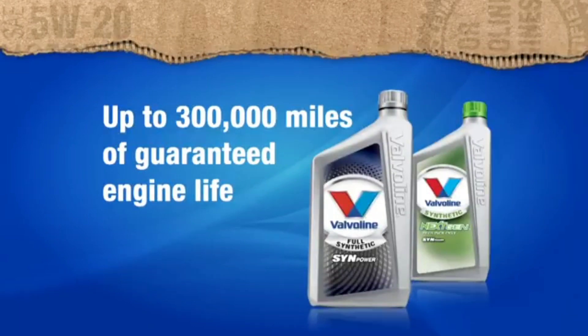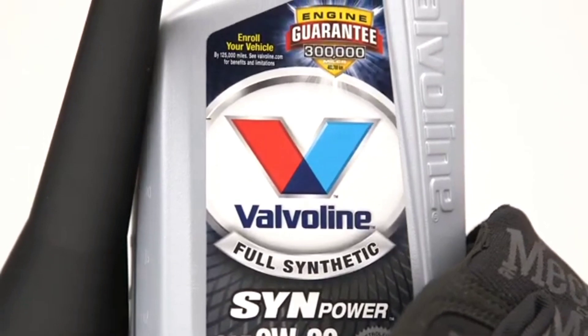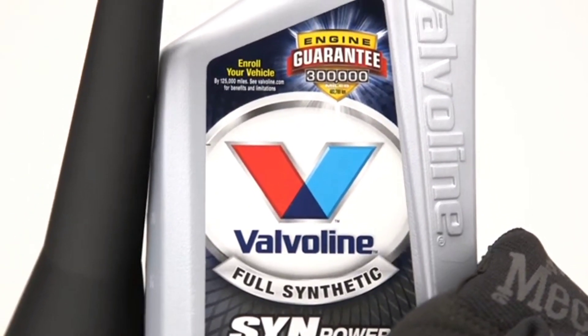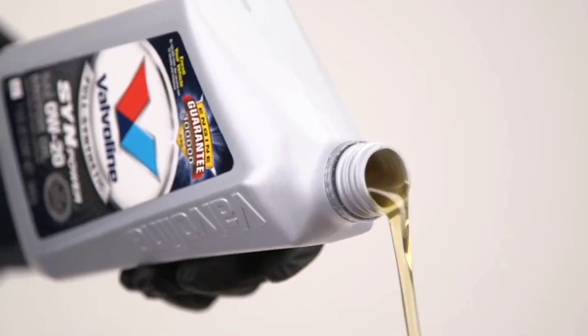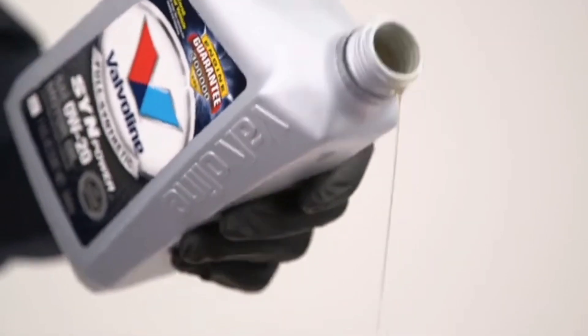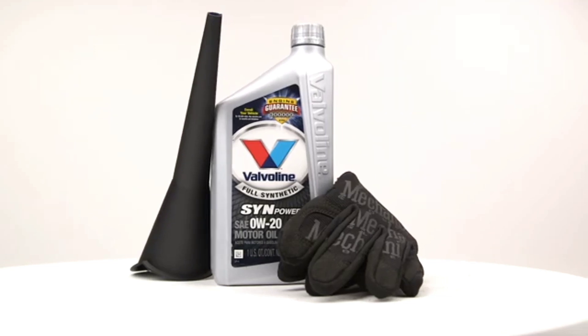However, while it competes favorably with other synthetic oils in terms of performance, some users may find its price slightly higher than conventional options. Overall, Valvoline SynPower stands as a reliable choice for drivers seeking top-notch engine protection and performance, albeit at a premium price point.